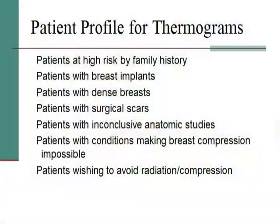Who should have a thermogram? Patients at high risk by family history, breast implants, dense breasts, surgical scars, or inconclusive anatomic studies. Patients with conditions making breast compression impossible, such as reflex sympathetic dystrophy or fibromyalgia. And patients wishing to avoid radiation and compression — which, since nobody told me they wanted to go back and have another mammogram, means everybody in the room. You can stand in front of a thermographic camera every day for the rest of your life without harm, because it's not giving — it's taking. And that's what makes it safe.